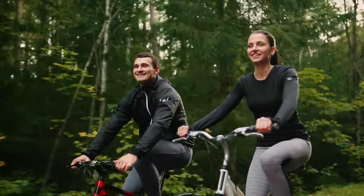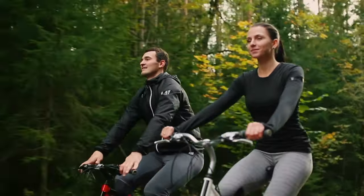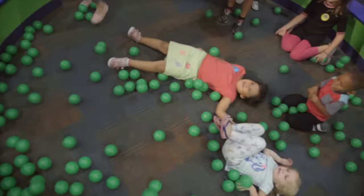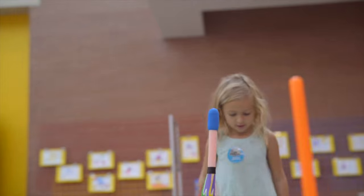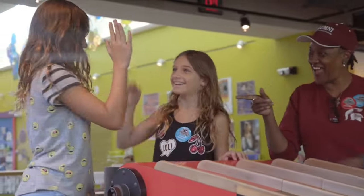Up next, Neuse River Trail. This 27-mile trail is perfect for hikers and bikers, offering stunning views of the Neuse River and the surrounding wilderness. And for the little ones, Marbles Kids Museum is an interactive museum perfect for families with young children, with exhibits and activities designed to stimulate learning and creativity.